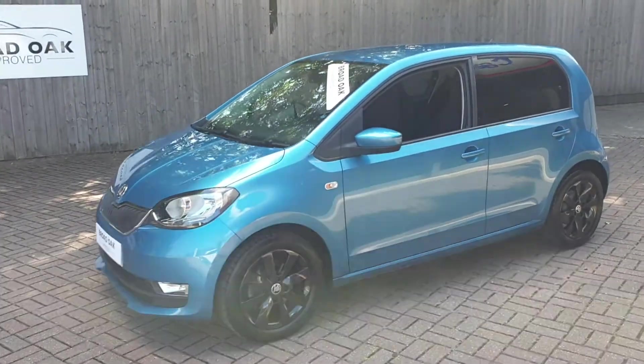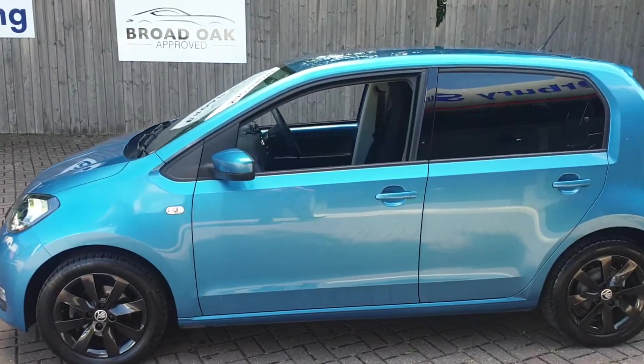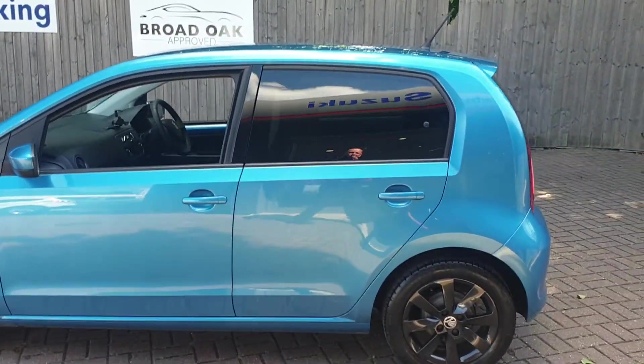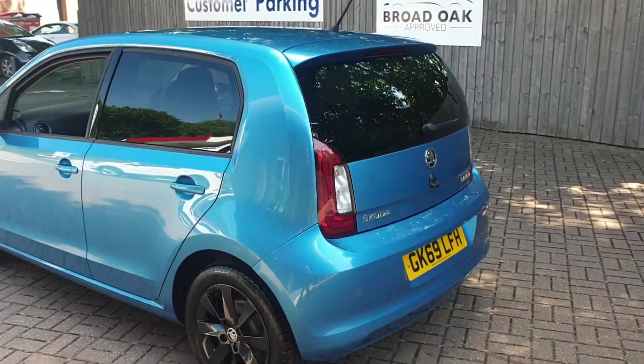Welcome to Broad Oak Approved Used Cars. This is our Skoda Citigo Green Tech MP. This vehicle's got just over 25,000 miles and it's had one owner from new.